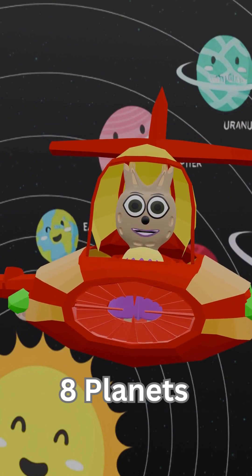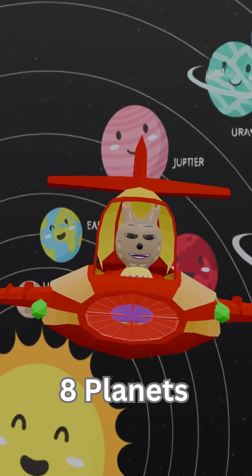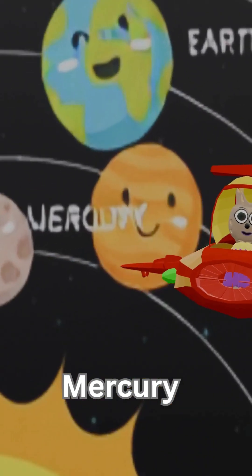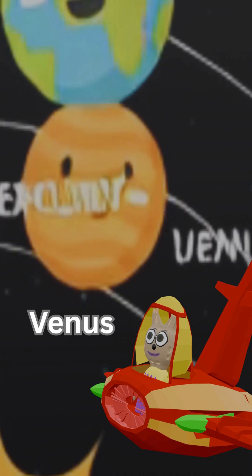There are eight planets, and they all go around the sun like a big race. First is Mercury, small and super fast. Next, Venus, hot and bright.